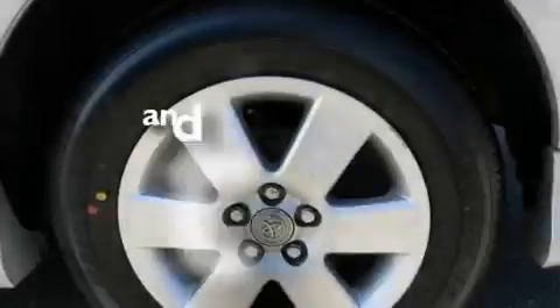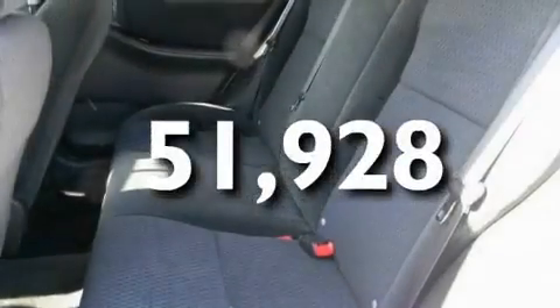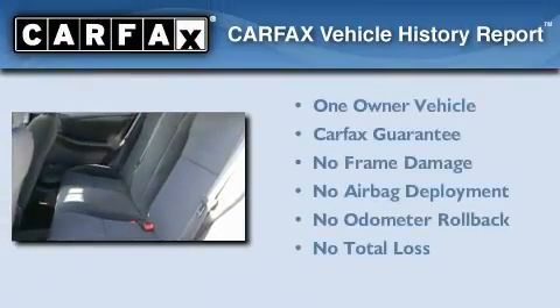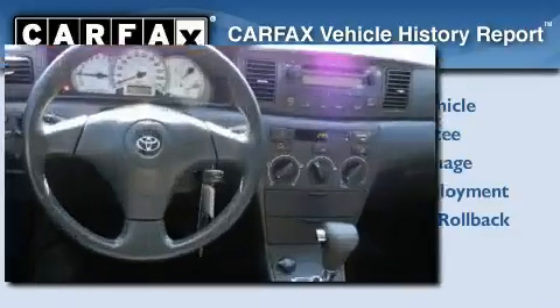It also has front fog lights, and this vehicle has less than 52,000 miles. This car has had only one owner, and it qualifies for the Carfax buyback guarantee.